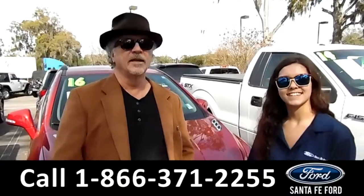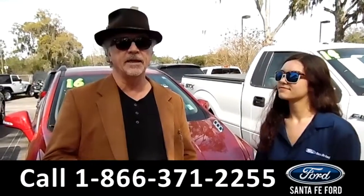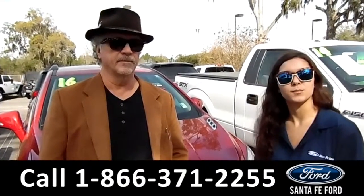Hey, this is Randy, and this is Anna. SantafeFord.com, I-75 at exit 399. Right now we're going to take a closer look at this 2016 Buick Encore. Stay tuned for more details.